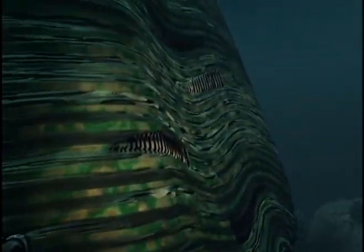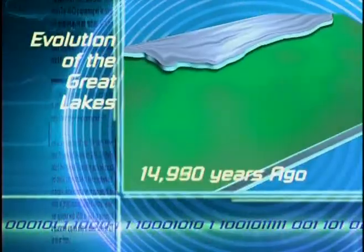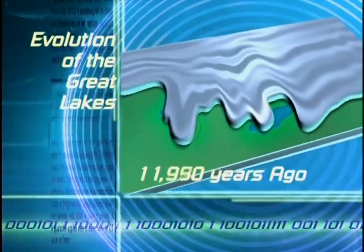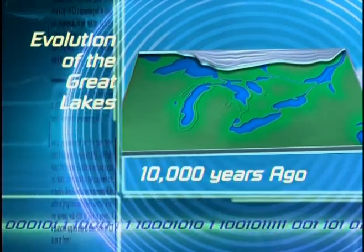Calamari giganticus! These fossils are 450 million years old, but Lake Ontario is only about 10,000 years old. So these cephalopods couldn't have lived on the bottom of the lake. How did they get here? Before my time, Jan. The fossils are here because glaciers scraped down from the north, dug out tons of rock, exposed these fossils, and created Lake Ontario.